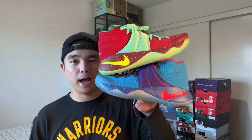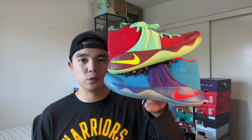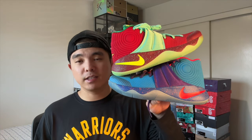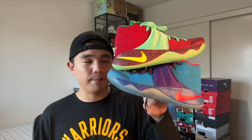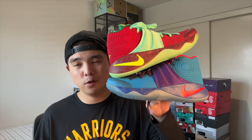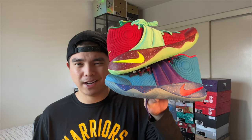Next up I have a Nike ID of the Kyrie 2 in the What The Kobe colorway. I did pay resale for these. They represent the Kobe 8 What The and I think it's executed very well. I'm very glad to have these in the collection — it's a really rare thing to see. You don't really see Kyrie 2s in general anymore, let alone anything in a What The Kobe 8 colorway on a Kyrie 2.